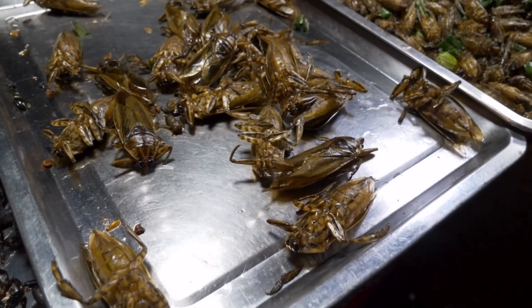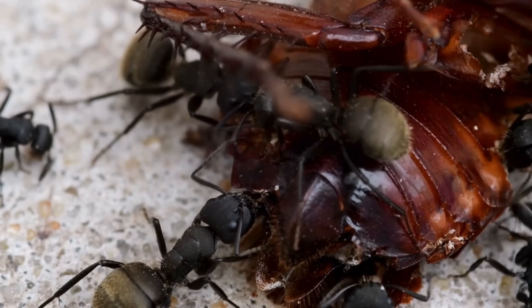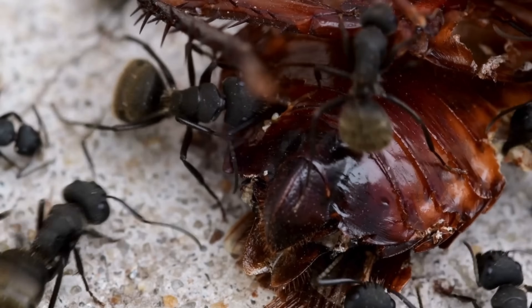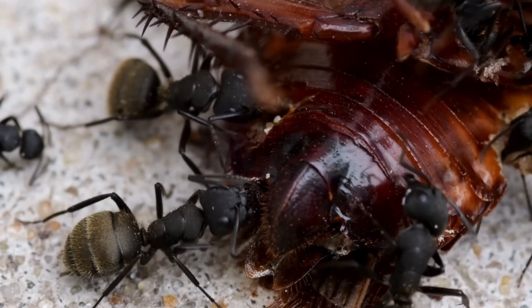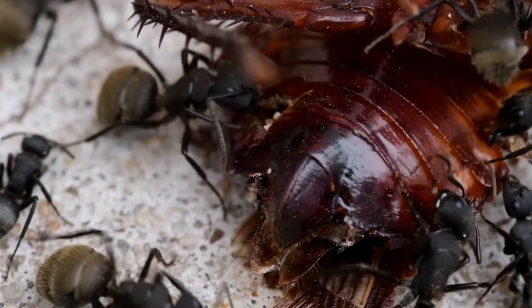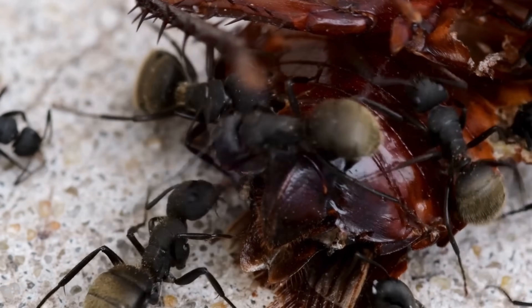What if I told you there might be thousands of tiny bugs crawling around your books, food, or even your walls right now, and you've probably never even heard of them? These aren't roaches, ants, or termites. No, these are something far smaller, creepier, and honestly, kind of gross.